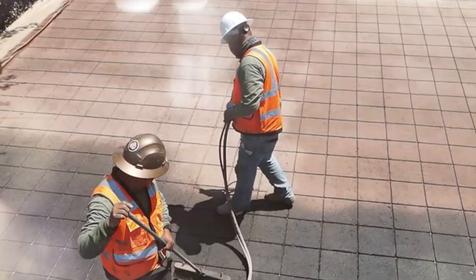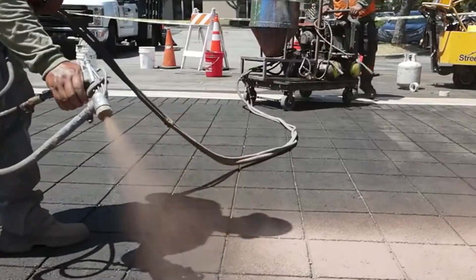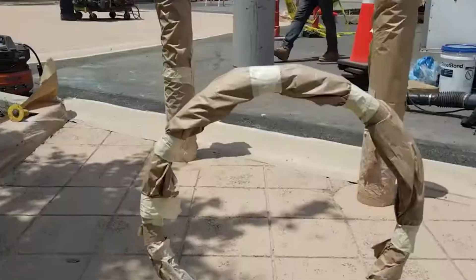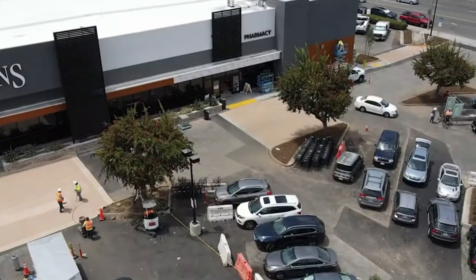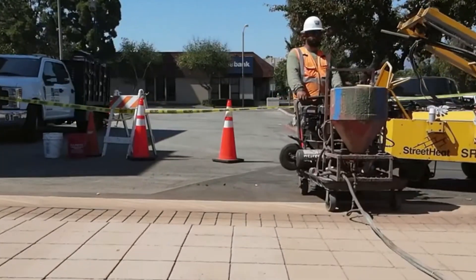Next comes the magic. A durable template is pressed into the warm surface, imprinting a pattern that mimics stone or brick. To seal the deal, a tough, colorful protective coating is applied — in this case, it's StreetBond SB120, an epoxy acrylic blend built to last. This method doesn't just look great — it's faster, cheaper, and more sustainable than laying real bricks.